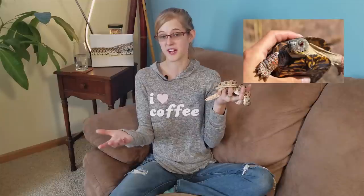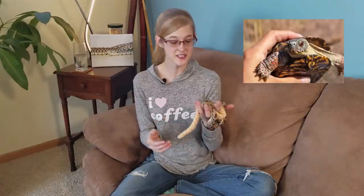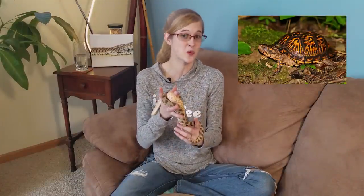One example of this would be the ornate box turtle in North America — they're being over-harvested for the pet trade, and even though it's illegal, people still do it. This is causing decreased numbers in the wild, which has resulted in them being put on the endangered species list, at least in the Midwest.